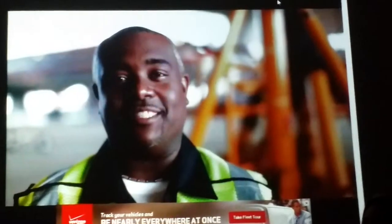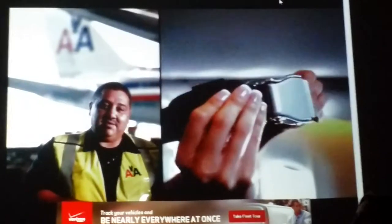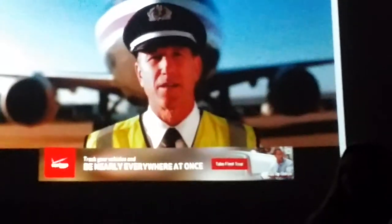First, please fasten your seatbelt. To fasten your seatbelt, insert the metal fitting into the buckle and pull on the loose end of the strap to tighten. Open and lift up on the buckle to release. We recommend you keep your seatbelt fastened at all times, as turbulence can occur unexpectedly.